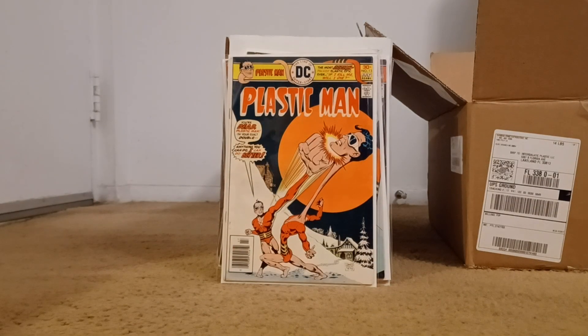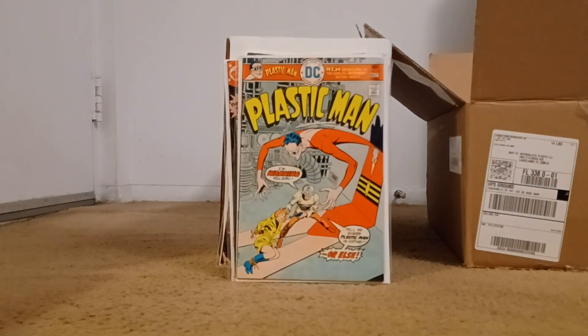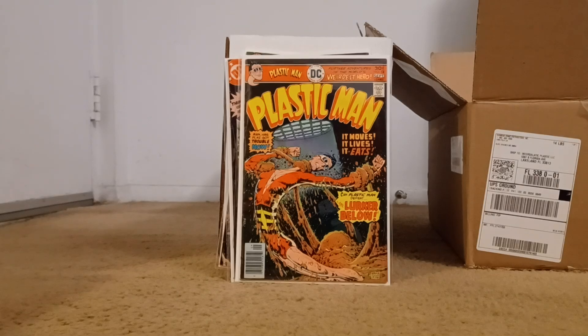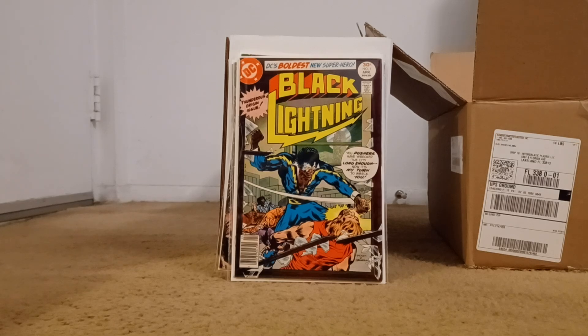Plastic Man — picked up a few of these trying to work on that run. This is one I already had but figured I'd get another one. Number 12 I did not have, and number 14 I did not have. Now I got a big one here — this is one I wanted to complete the run with: Black Lightning number one. That was really cool. I think I may only have a couple left to get of that run, but this was the big one.